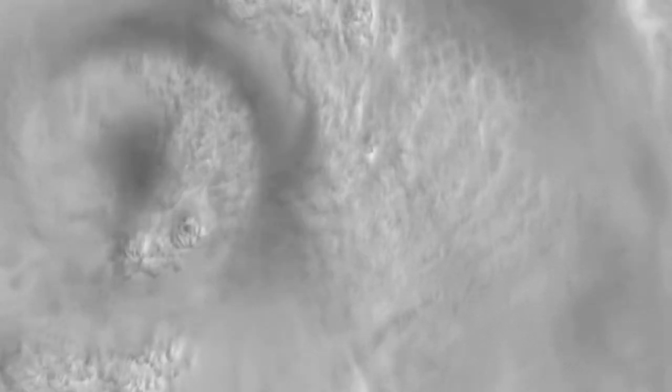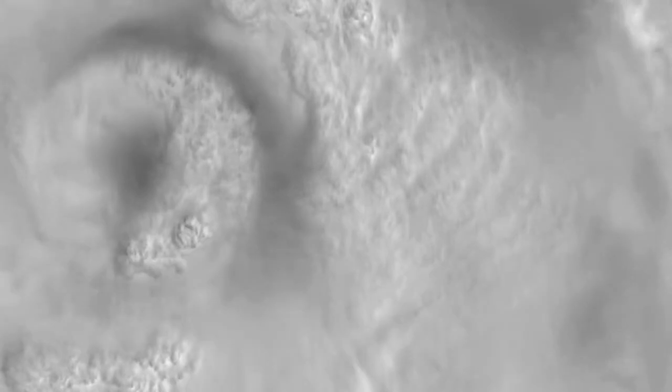Two days before landfall, NASA's MISER instrument on the Terra satellite witnesses growing cloud tops as the storm gathers strength.